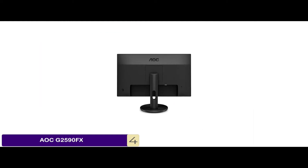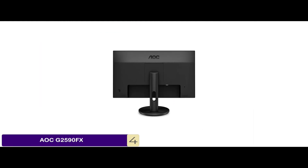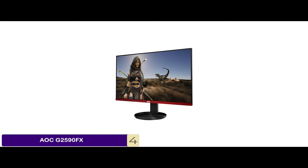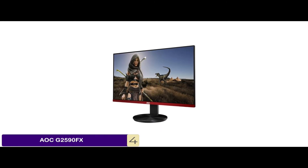Bottom line: it's the best gaming monitor for the GTX 1060. It has rich colors with a contrast of 5 million to 1, and it has great picture quality with more detail in dark scenes.